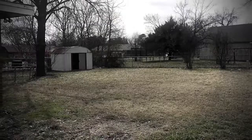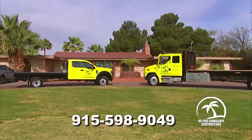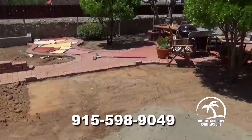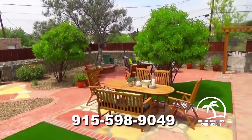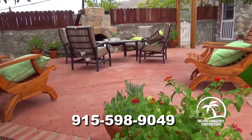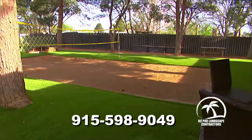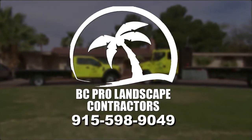Do you have that one area of your yard that's boring and ugly? Call BC Pro Landscape Contractors and get a free quote on transforming any space, no matter the size, into something special. BC Pro is the pro of patios, fireplaces, fire pits, pergolas, swimming pools, and their specialty — outdoor living spaces. Call Rob Castro, the good landscaper, at 598-9049 today. BC Pro Landscape Contractors: Do it great. Do it right. Do it now.